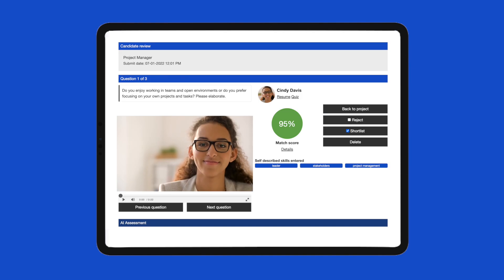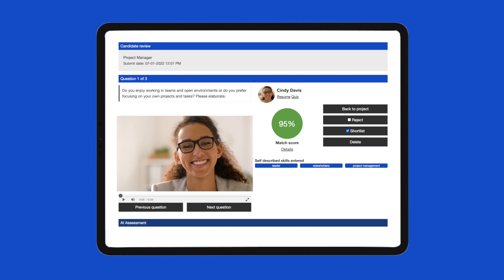With this score, you can also review the video responses to assess how your candidates communicate and respond to your key questions.